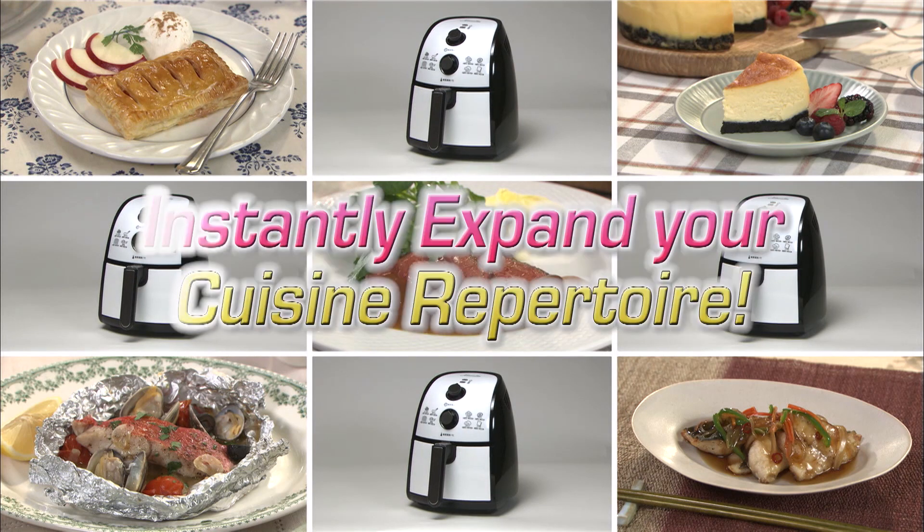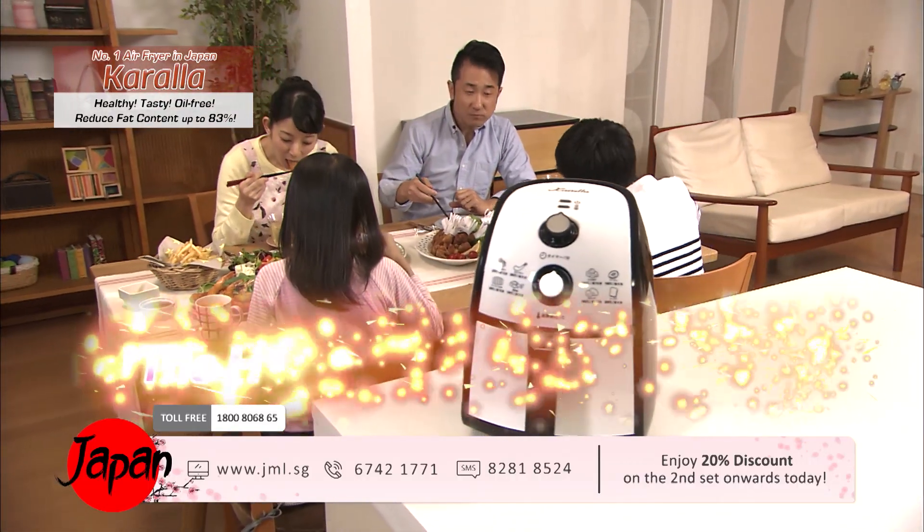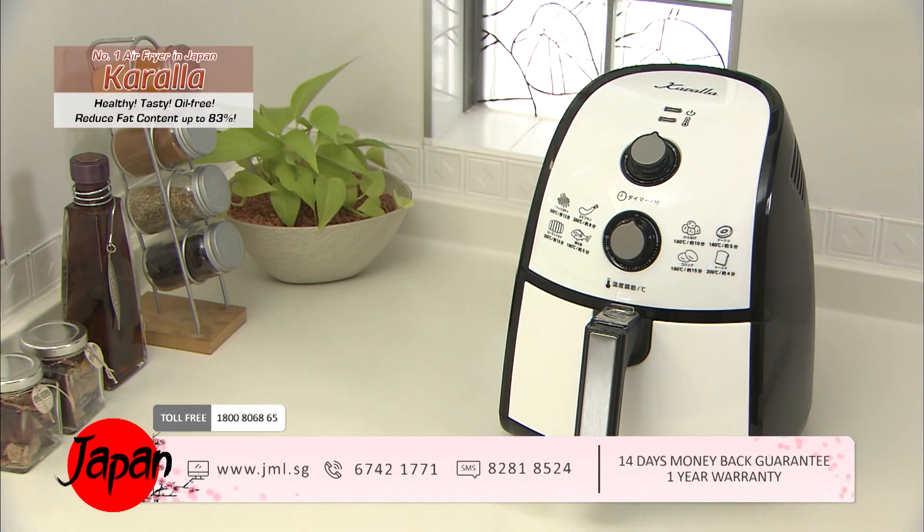Sweet dessert is as easy as ABC. It can function as an oven or a grill — expand your culinary repertoire with the healthy fryer Kerala.